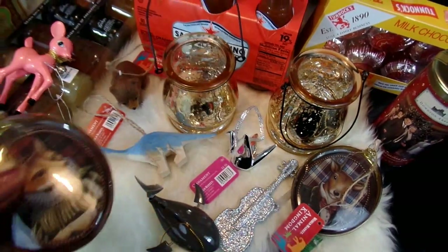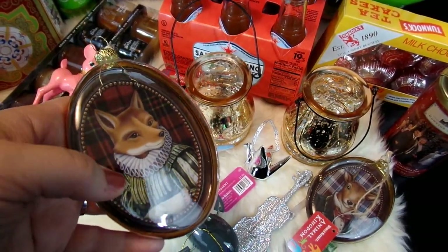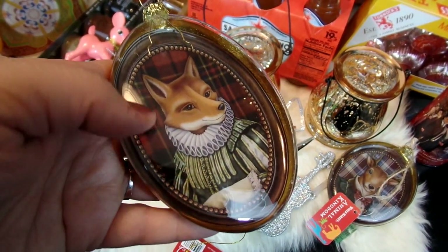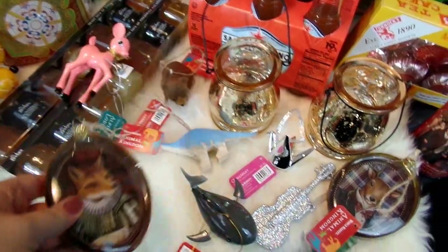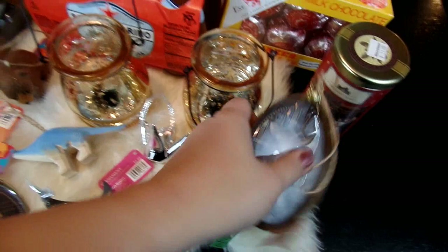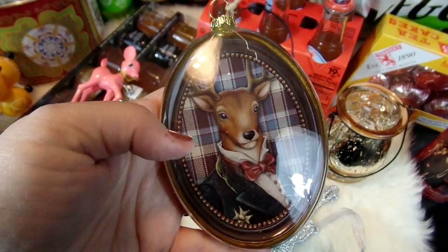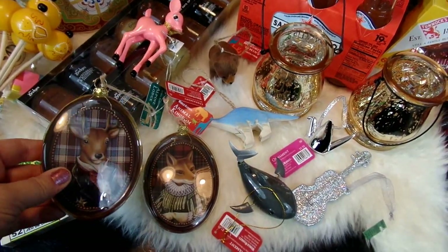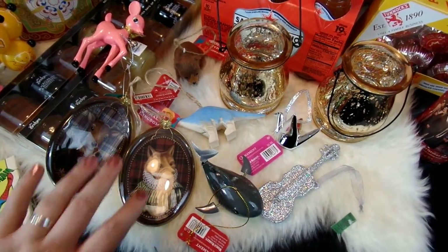I also got a couple of additional ornaments for my woodland look, also going along with some of the plaid that I like to use. I got this cute fox dressed up on a tartan background inside an oval glass ornament, as well as a stag dressed up in a suit on a plaid background. They also had a horse and a dog, but I liked the stag and fox the most, and I think they'll look really nice on our tree.